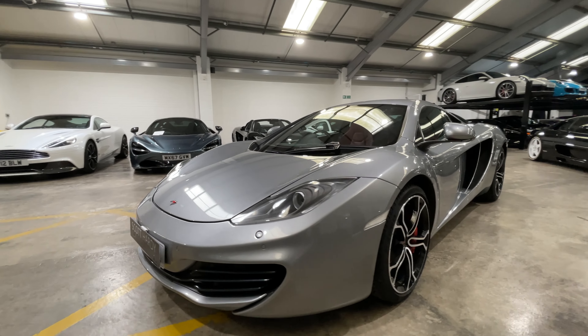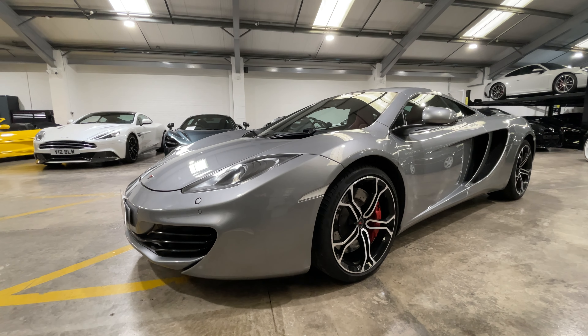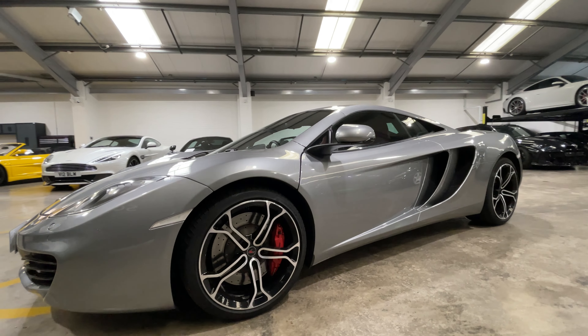Low ownership car with low mileage, coming in at 12,168 miles with a full service history. Some covered by the main dealer and the rest has been covered by Backdraft Motorsport.